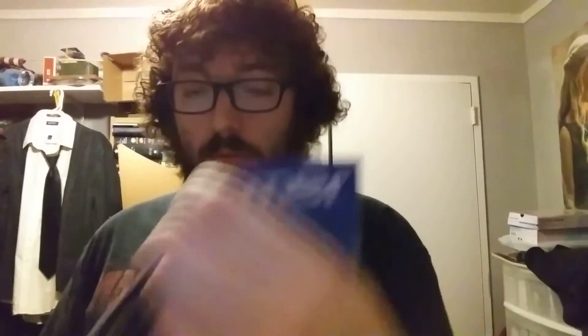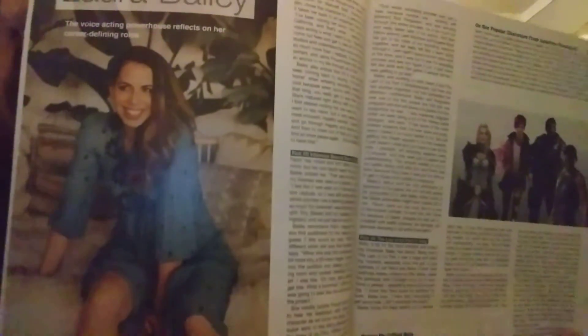Next is 'Looking Back with Laura Bailey' — the voice acting powerhouse reflecting on her career and defining roles. She voices Abby in The Last of Us Part Two. There's her character right there.